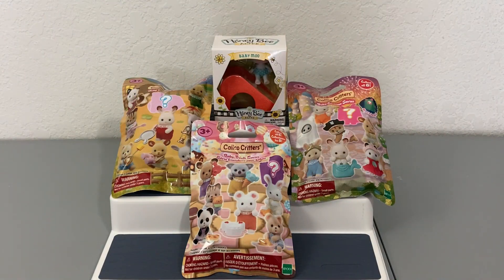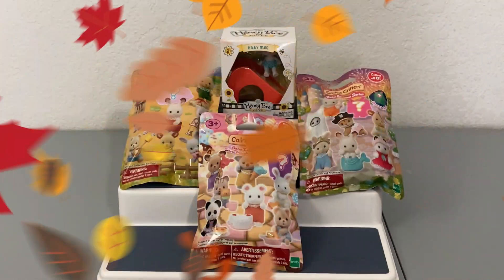Hi friends, thank you so much for tuning in to another video! Today I have for you another Calico Critters baby blind bag unboxing as well as a Honeybee Acres baby box to unbox. Before we get started, I wanted to do a quick little haul from the cutest little store I found near my town — it's kind of a toy store slash Funko Pop store slash comic book store.